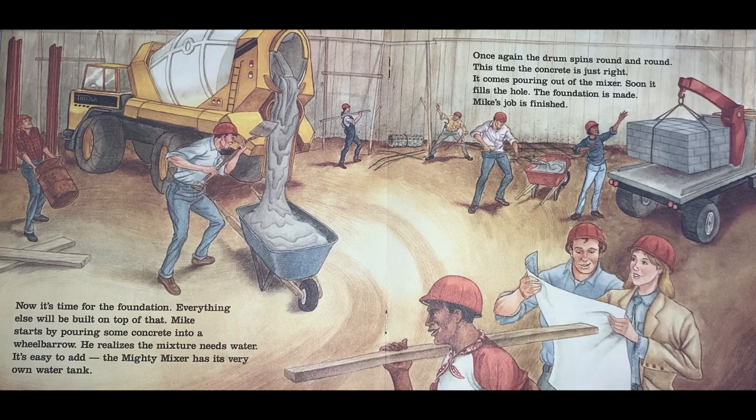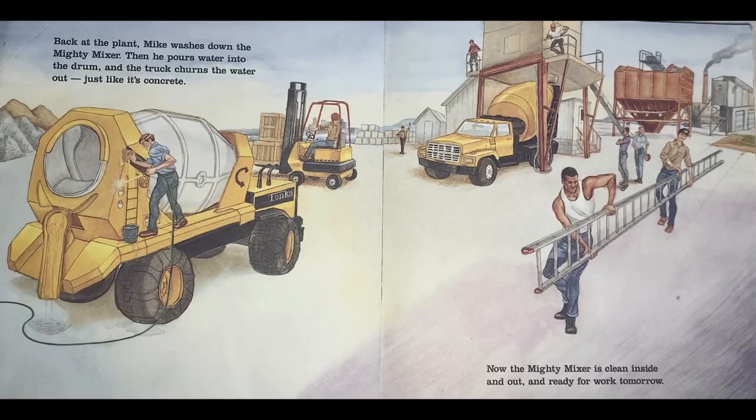Mike's job is finished. Back at the plant, Mike washes down the Mighty Mixer. Then he pours water into the drum and the truck churns the water out, just like it's concrete. Now the Mighty Mixer is clean inside and out and ready for work tomorrow.